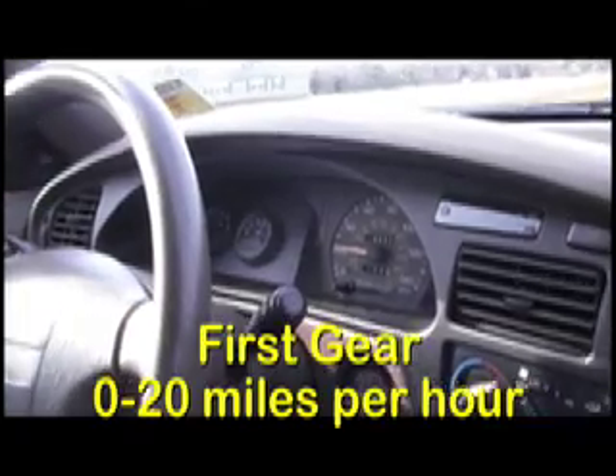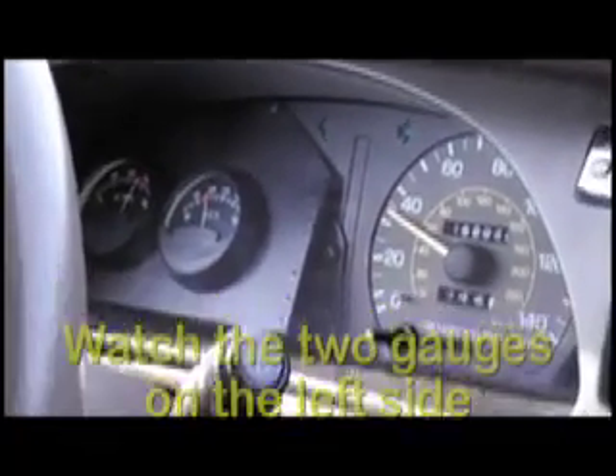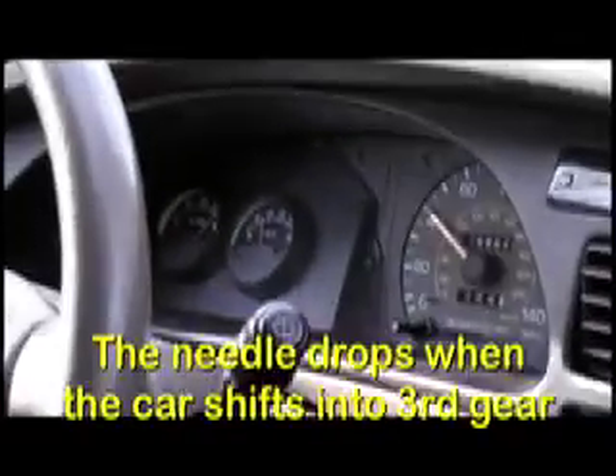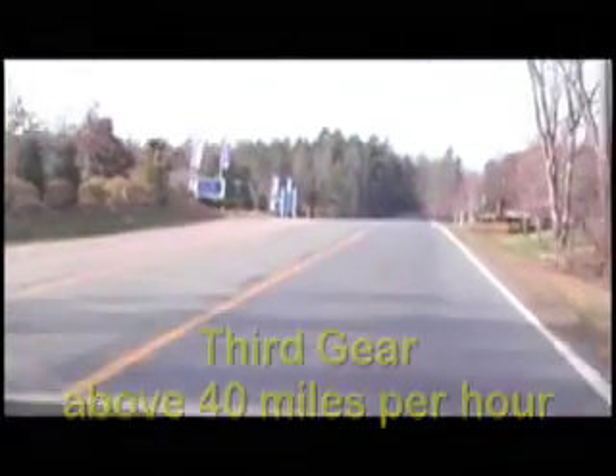Once we get on this road, I will be quiet so you can hear how quiet it is. First gear to 20 miles an hour, and pull it easily into second gear. We'll run up to approximately 35 to 40 miles an hour in second gear. You'll watch the gauges — the amperage will drop, voltage will come up — and then we'll shift into third gear, which will probably be the only gear we'll need as we cruise down the road. All you can hear now is tire noise and wind noise.